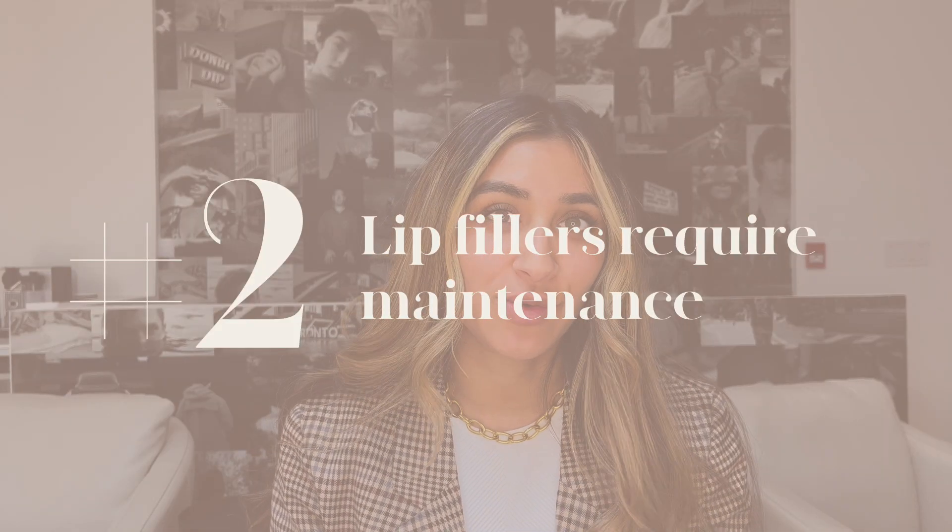Number two: lip fillers require maintenance. Most lip fillers are made out of hyaluronic acid. Hyaluronic acid is naturally produced in the body, and there are enzymes in your body that will break down that hyaluronic acid molecule. So when your body breaks down your hyaluronic acid, it results in volume loss. When you lose volume, that's when fillers come in — injectors will add filler to the areas where you've lost volume, such as under the eyes, the lips, the chin, or even the nose.